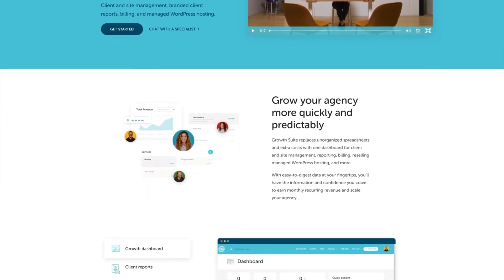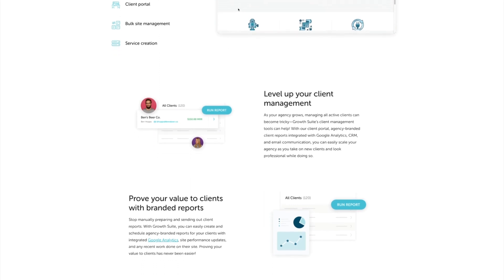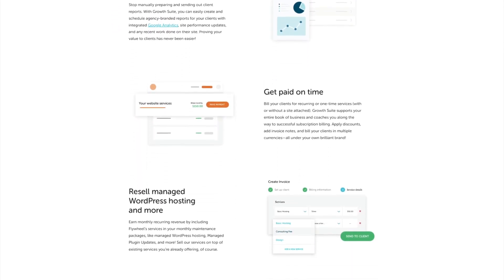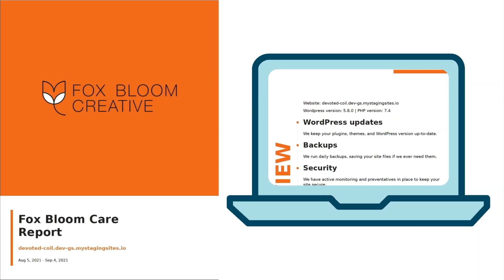In this video, you will learn how a powerful new tool from Flywheel is the all-in-one solution that was built specifically to help agency owners and freelancers master their business growth, by combining managed WordPress hosting with client and site management, automated billing, and beautifully branded client reports.